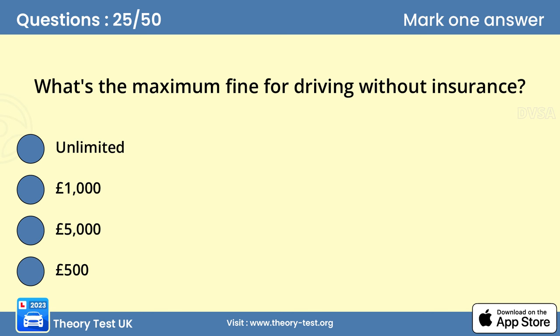Question 25: What's the maximum fine for driving without insurance? Answer A: Unlimited. Driving without insurance is a serious offence. As well as an unlimited fine, you may be disqualified or incur penalty points.